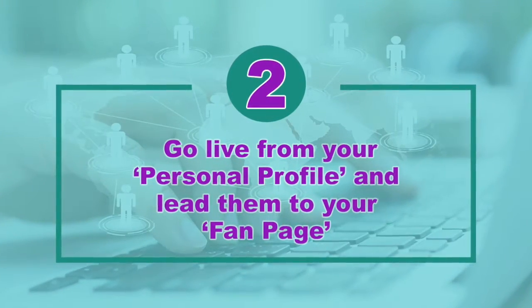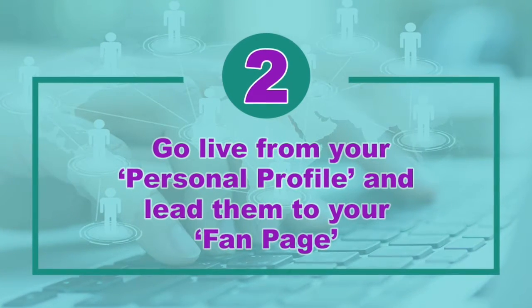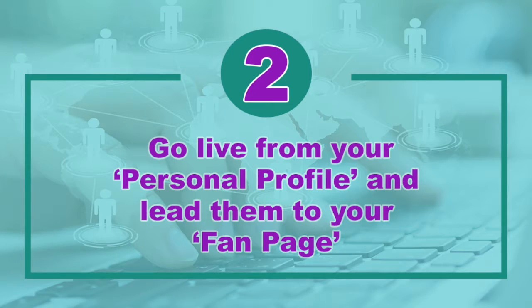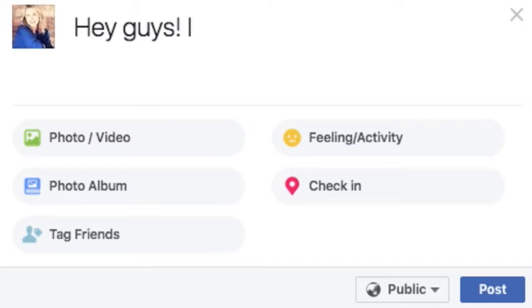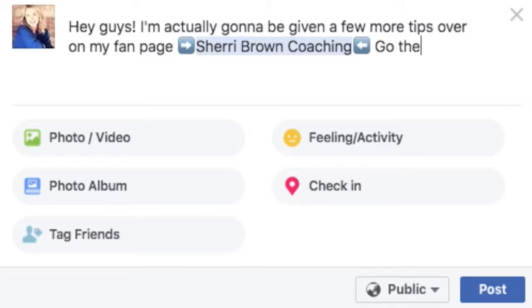Number two: what you can do is — for instance, if you go live, or if you have several tips, just four tips — go live from your profile or just do a regular status update. And then say, 'Hey guys, I'm actually gonna be giving a few more tips over on my fan page, go there, check it out.' Bada bing, bada boom — you've got some exposure over on your fan page.